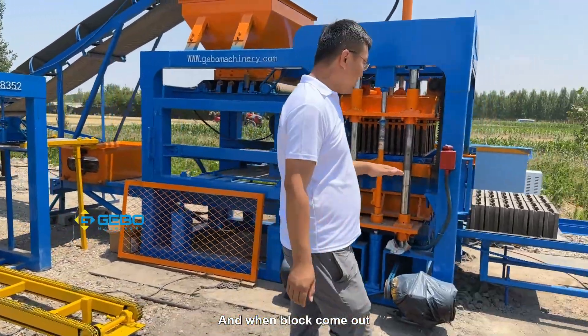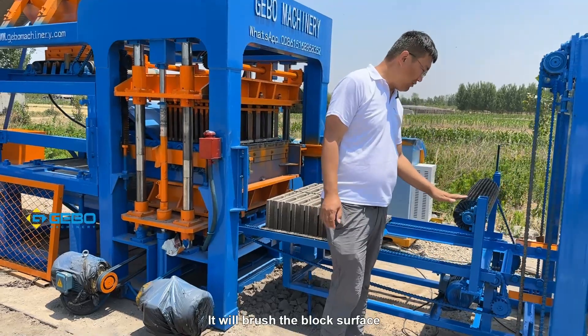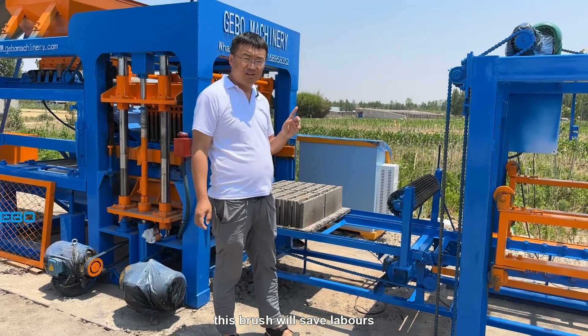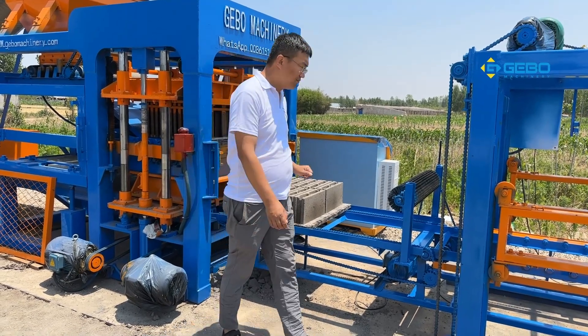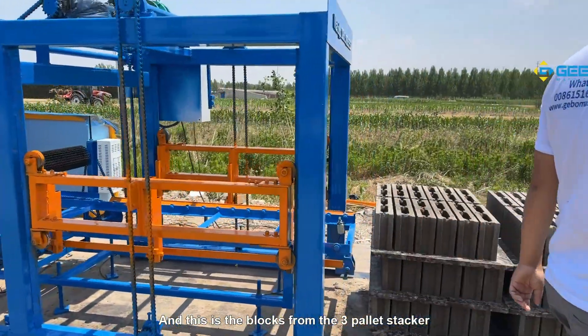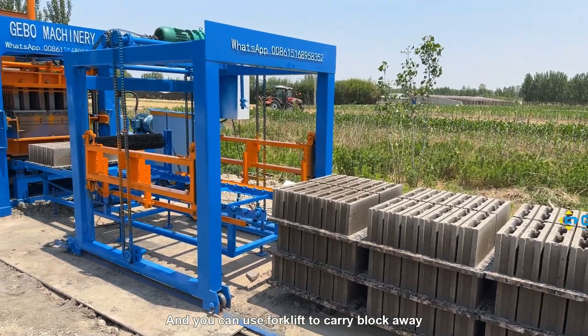And when blocks come out, there is a ruling brush that will brush the block surface — this brush will save labor. And these are the blocks from the three-pallet stacker. You can use a forklift to carry blocks away.